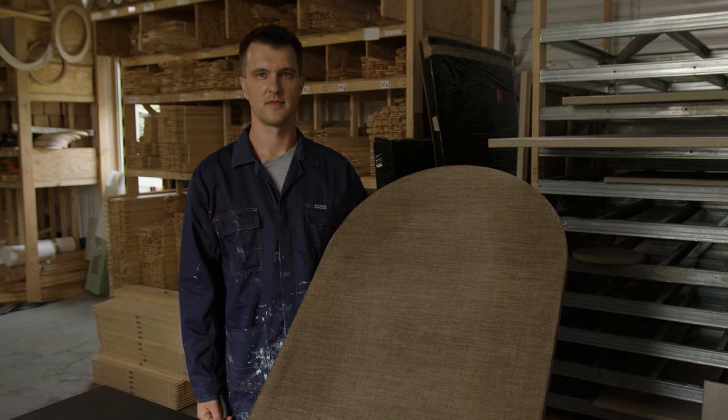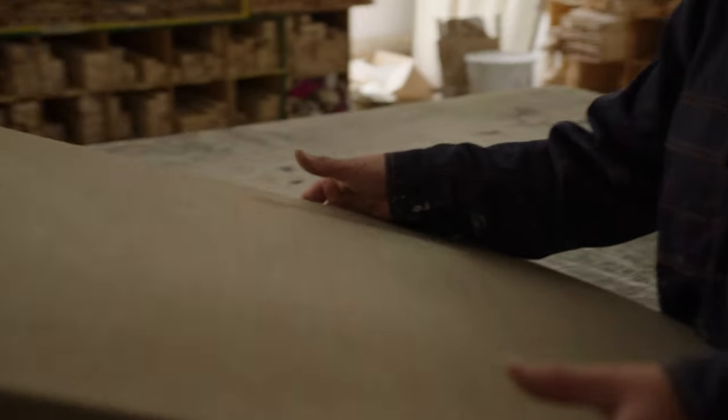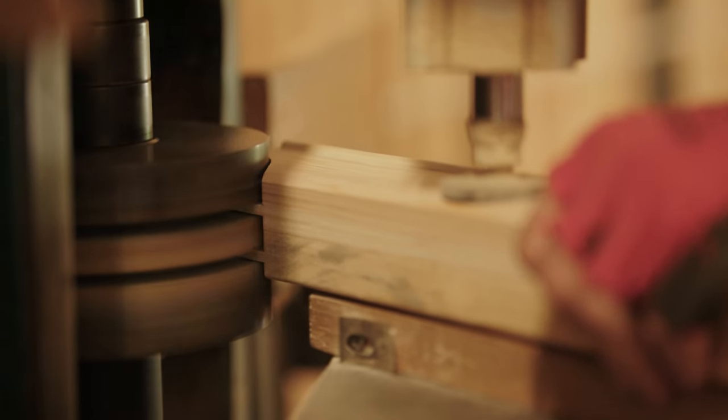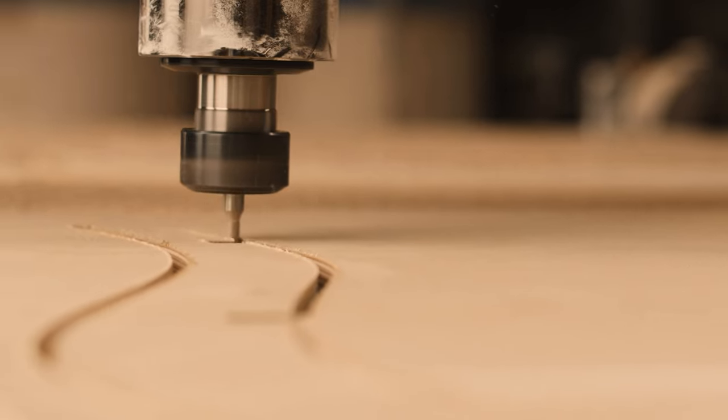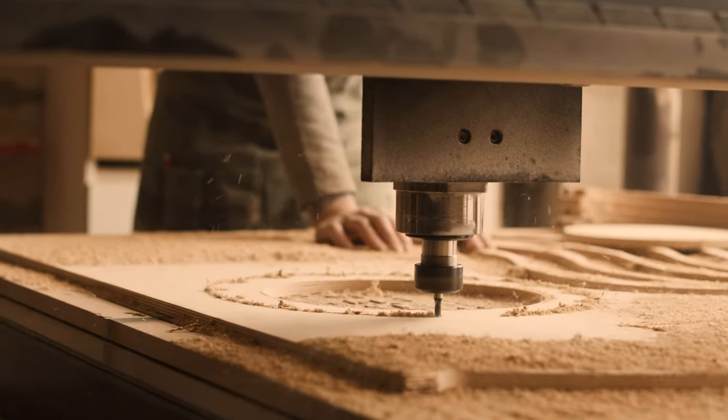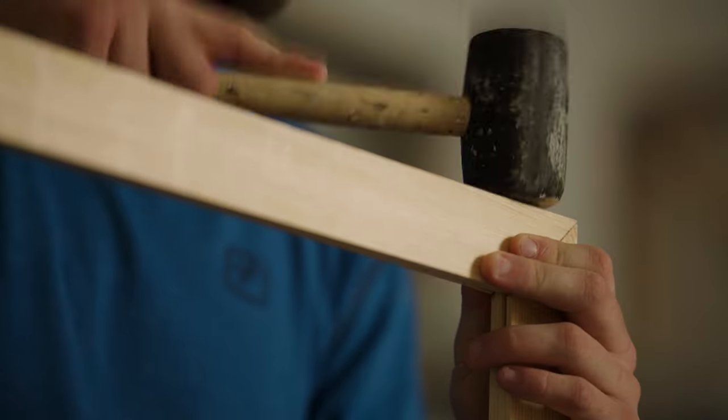However, it is our Canvases with Soul that are at the heart of our enterprise. We use technological facilities such as pneumatic tools or computer-controlled milling machines to produce, for example, stretcher bars with unusual shapes. But basically, we do most things the same way as old craftsmen did a hundred and more years ago.